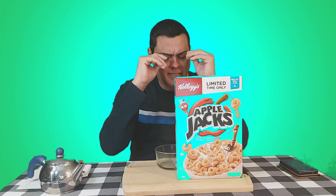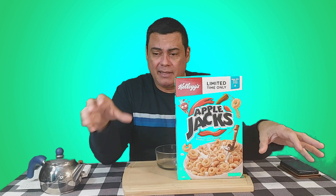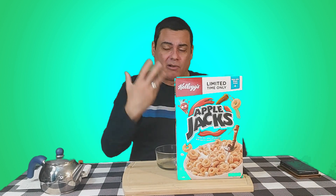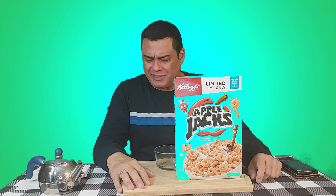I've never been a fan of Apple Jacks. I tried it once when I was a kid and I didn't like the flavor. I told my mom please do not buy it again. I was thinking maybe it happened so many years ago, and when you're a kid the flavor is different than when you're an adult. So let's see if my taste has changed through the years — but when I was a kid I told my mom don't buy it again, the flavor was really bad.